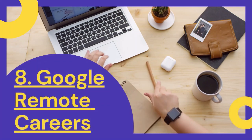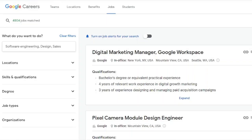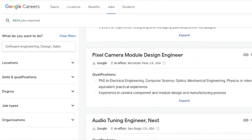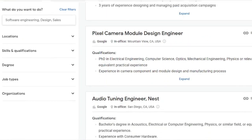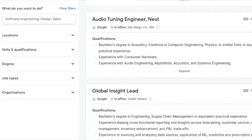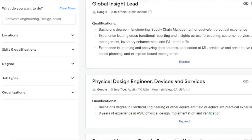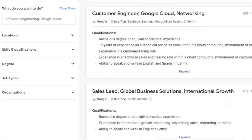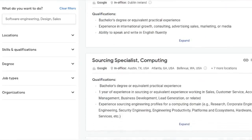8. Make money online with Google Remote Careers. Google is one of the world's largest corporations and they are continuously on the lookout for new employees. They usually look for those who desire to work from home in a specific field. There are thousands of interesting and appealing career opportunities with Google that you can do from the comfort of your own home.